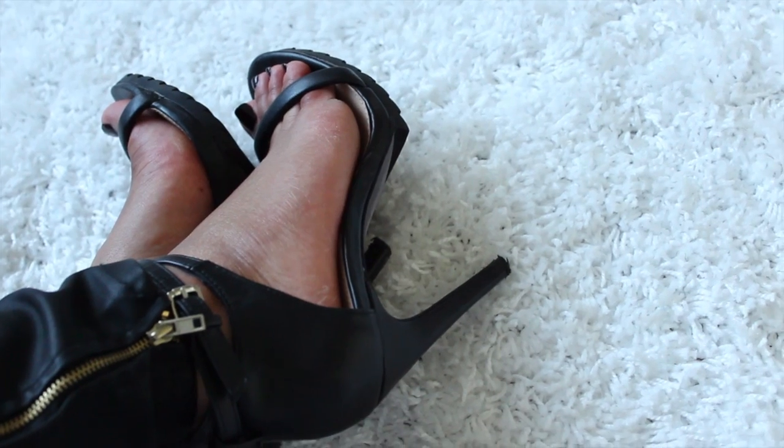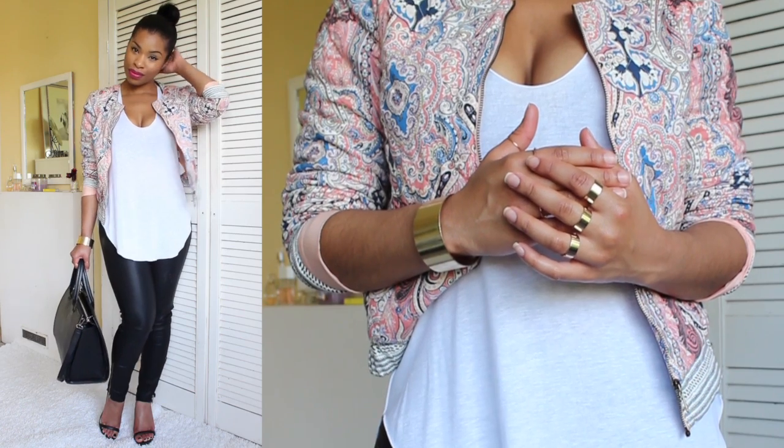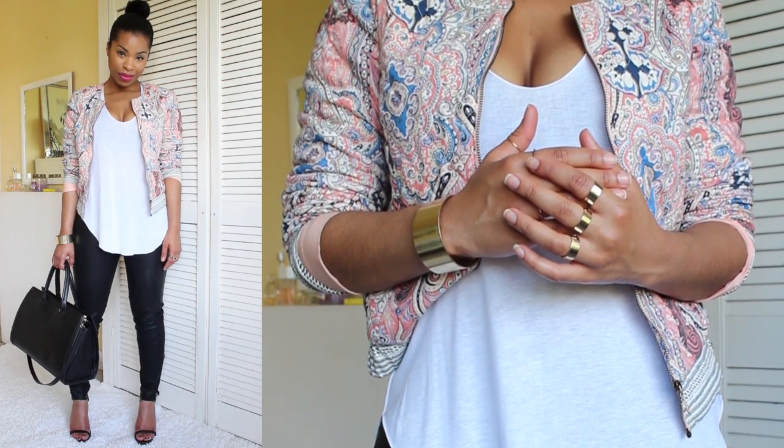To pull everything together I've gone for very minimal black strappy sandals. This is an outfit I would wear during the day but I can also wear at night time if I switch up my makeup a bit, maybe have a bit more smoky eye going on.